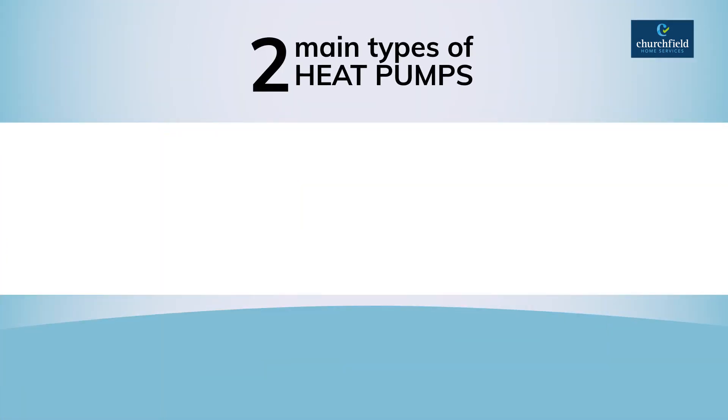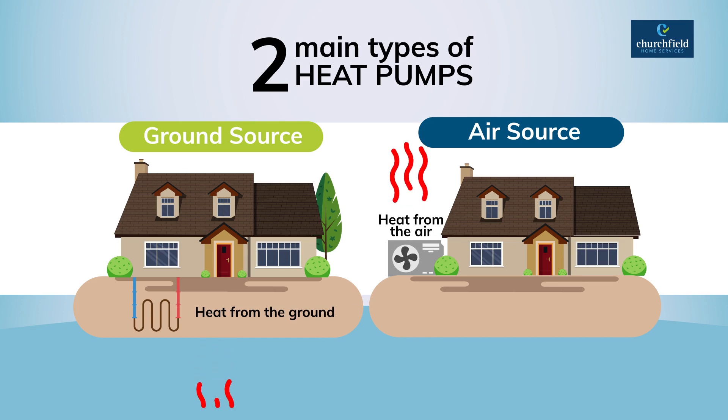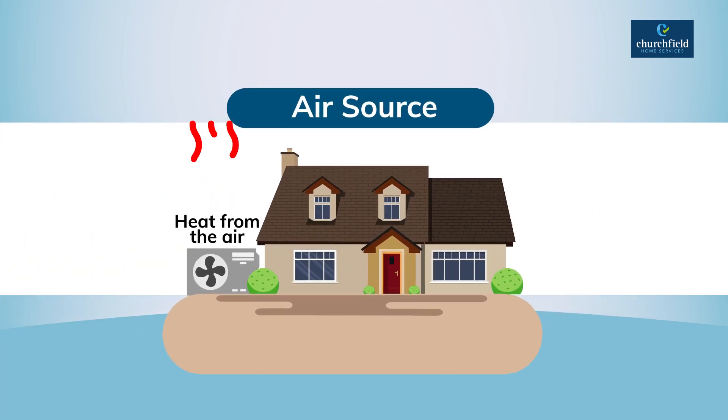There are two types of heat pumps: ground source and air source. Ground source heat pumps source their heat from the ground. Air source heat pumps, as you might expect, source their heat from the air. Air source heat pumps are the type that we specialise in.